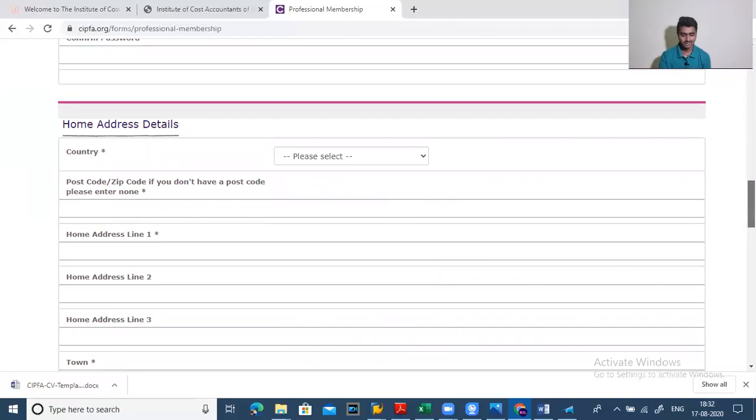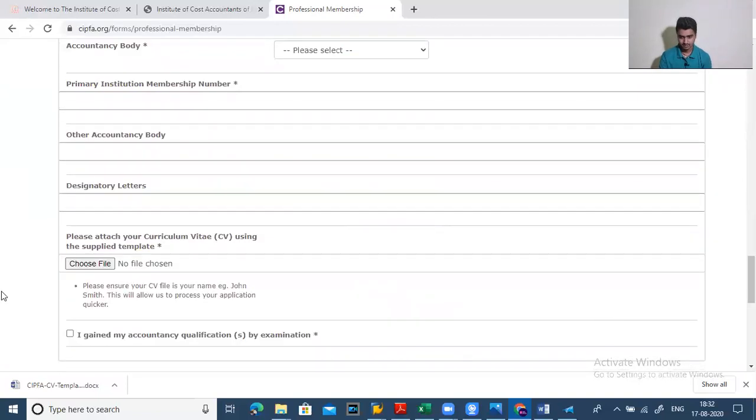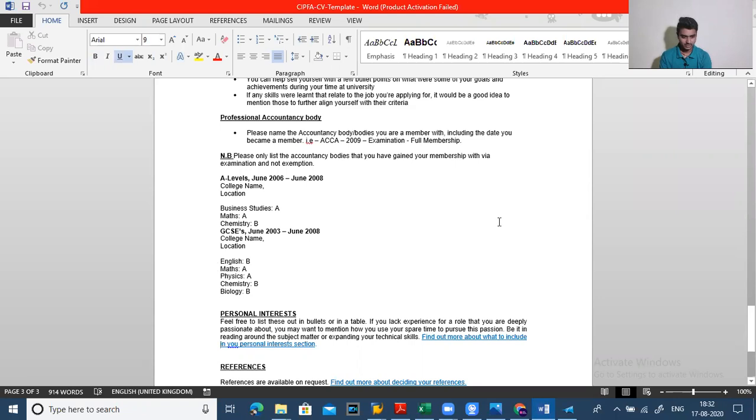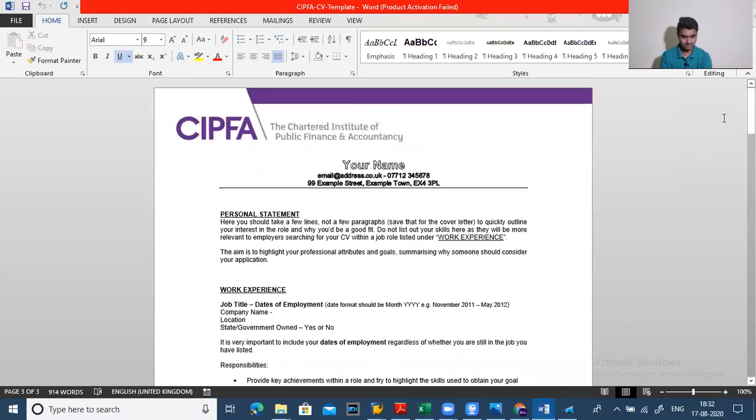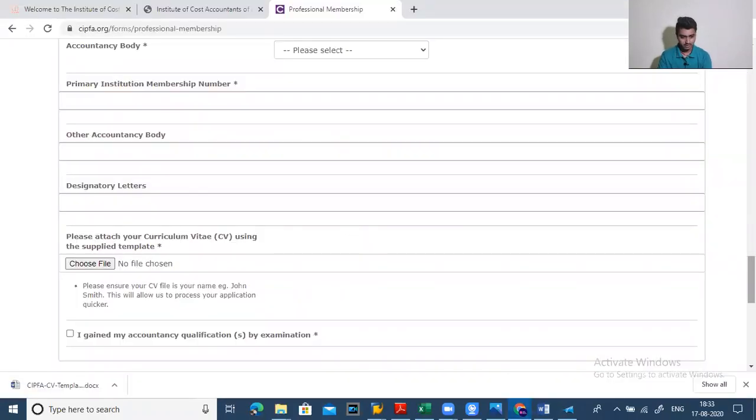All the forms are straightforward — not extraordinary, just a simple form similar to CIMA India. Fill in all the details and attach your CV. The CV file must be named after yourself — for example, if your name is Rohan Sharma, save the file as 'Rohan Sharma.' I will show you the CV format downloaded from the CIPFA site. Fill in the template with all your details — your experience, qualifications, and any additional qualifications alongside CIMA — then upload it.